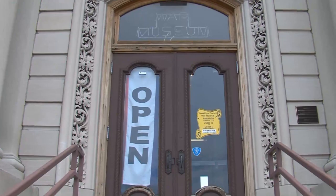The museum is located in downtown Danville and is open for tours Tuesday through Friday from noon to 3, and Saturdays from 10 to 4.